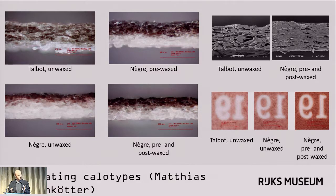Finally, it's interesting to compare prints made from these samples. The smoothest, most compact negative — that of the pre- and post-waxed Nègre recipe — gives the sharpest image of the three shown here.